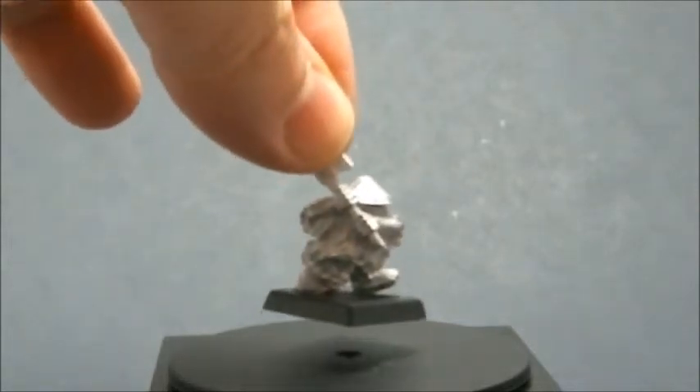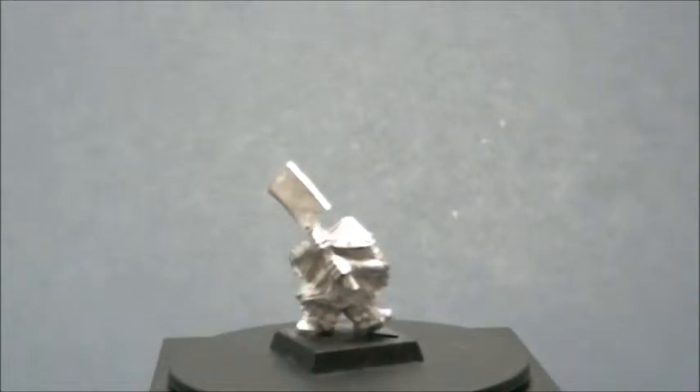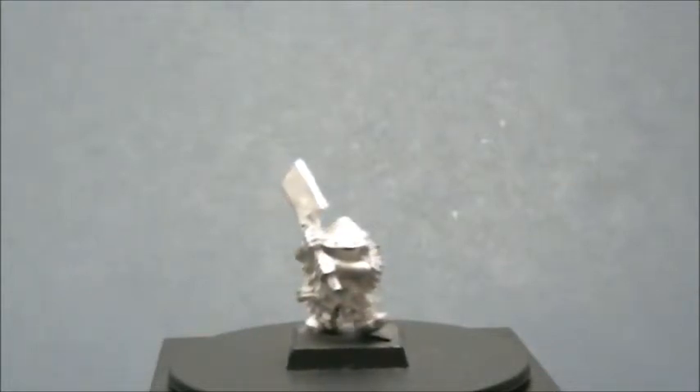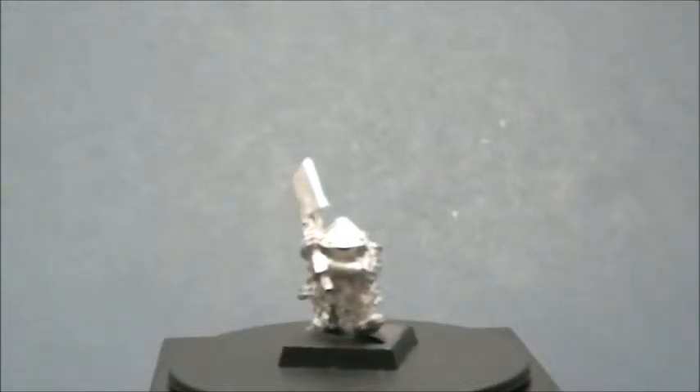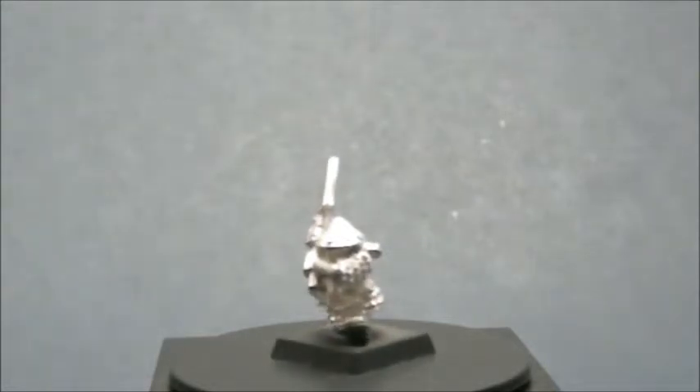The second model in the series is this fellow with the very distinctive helmet and the giant cleaver, very imposing and threatening in his piles of scale armor. Another fun little sculpt.